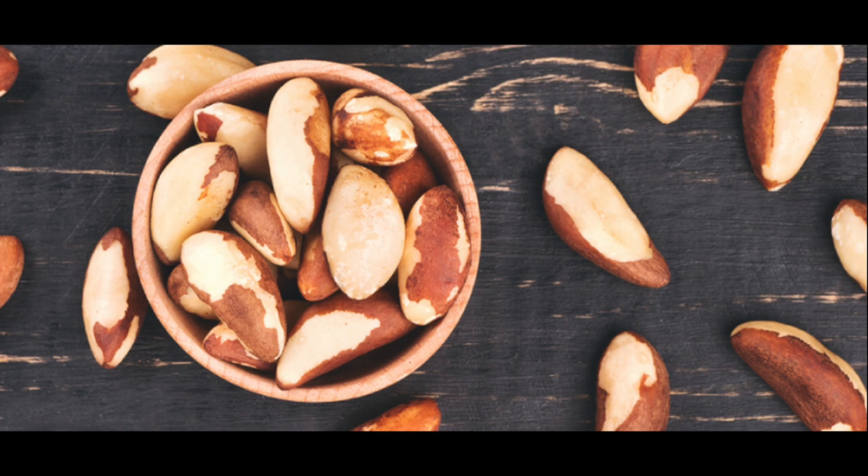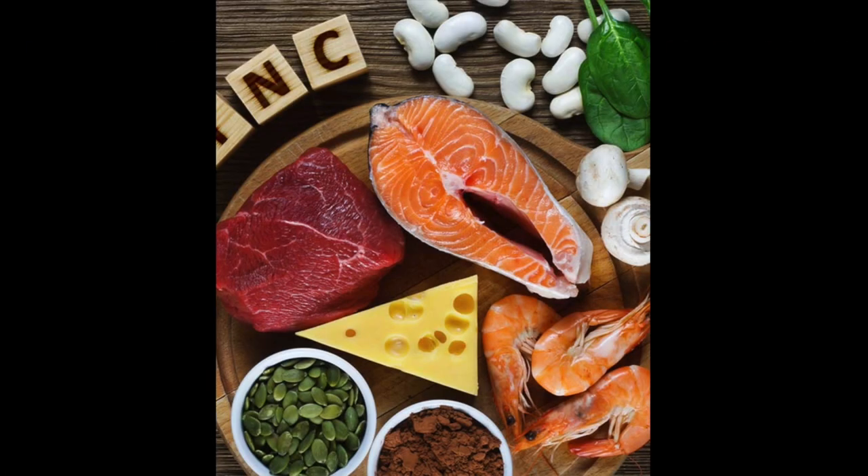It's important to know that many nutrients can affect how we eliminate and detoxify our body from arsenic. Selenium, for example, plays an important role, as well as zinc. Many antioxidants also play an important role in eliminating arsenic from our body. And water — drinking a lot of filtered water — has been associated with decreasing the kidney cells' exposure to arsenic.